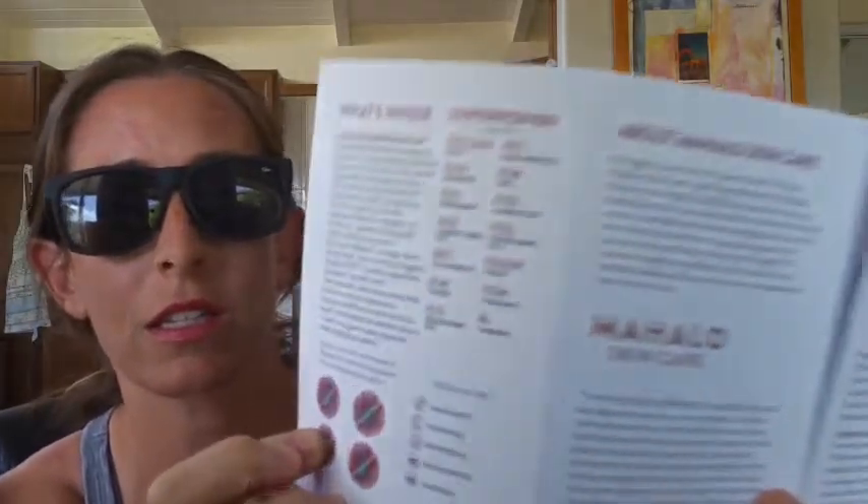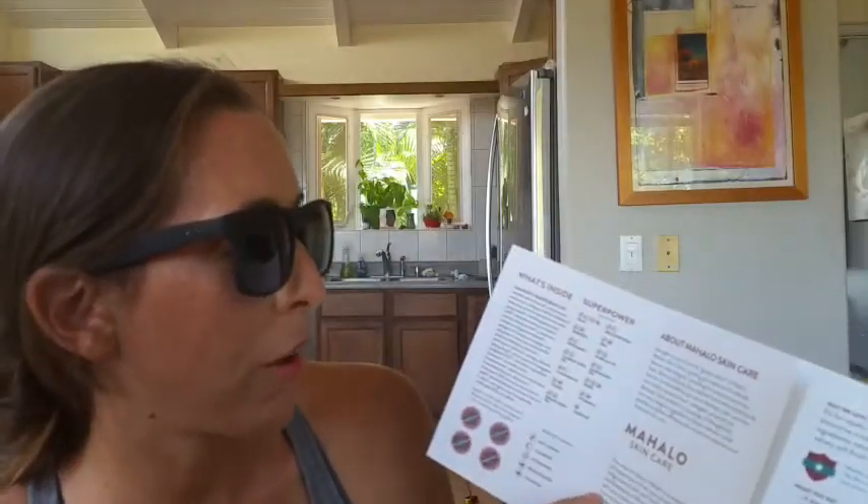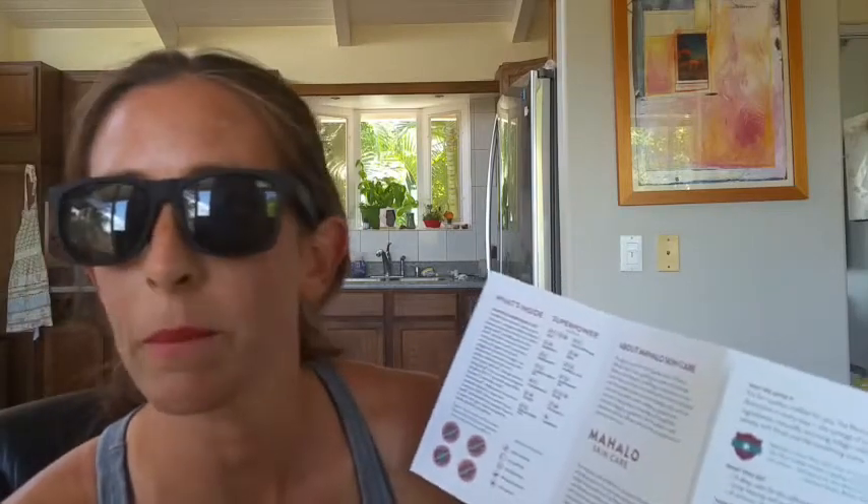Here is a little breakdown of all the ingredients. As you can see, they tell you everything that's good and what it's doing for you — it's awesome. And then you have a little bit of information about the company that made the product, which is Mahalo Skincare. They're based on the island of Kauai.